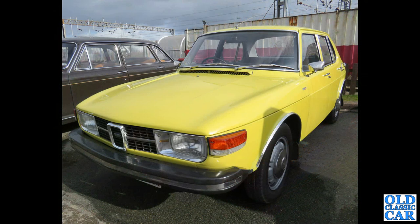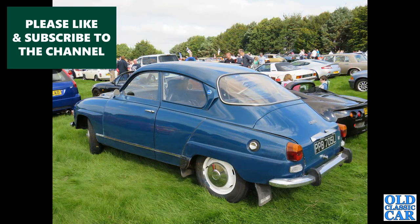Here we've got a totally standard four-door 99L of the early 1970s. Same colour as the two-door car that my uncle shoehorned the Dolomite Sprint engine into back in the 1980s, I think that was.